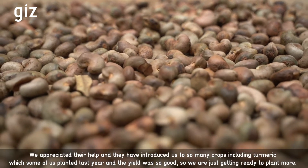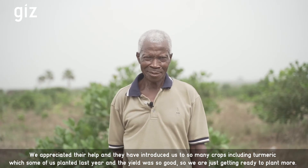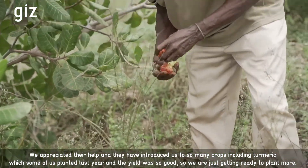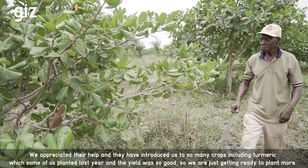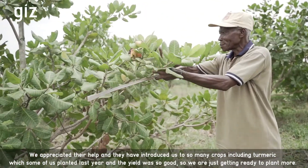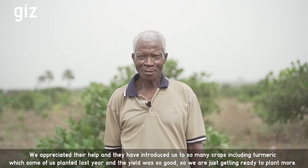They introduced us to so many crops, including cashew, which some of us planted last year, and the yield was so good. So we are just getting ready to plant more.